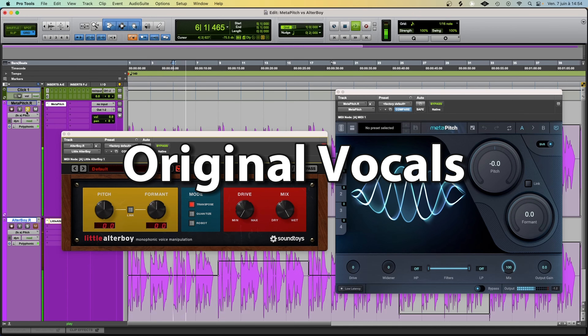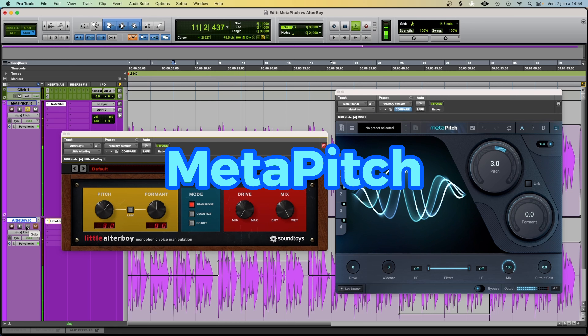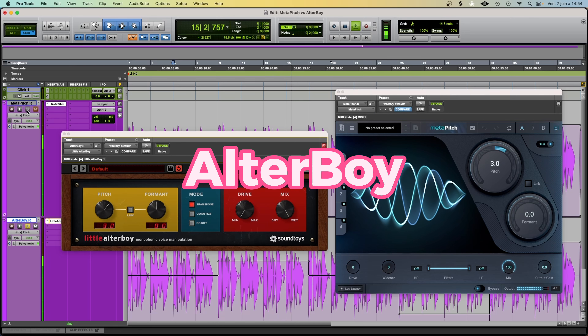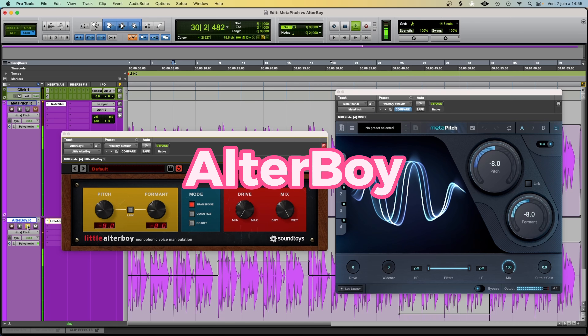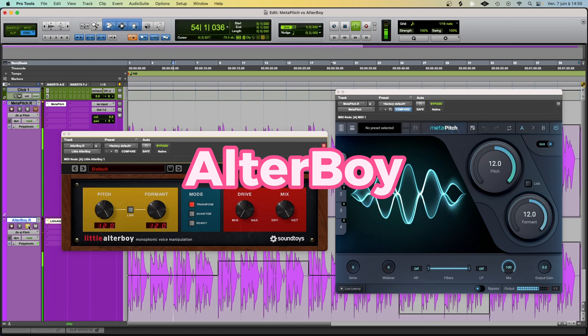[Audio demo: vocal sample processed through both plugins at various pitch and formant values, ranging from light to extreme, repeating the phrase: "I wanna go, open the door, losing control."]